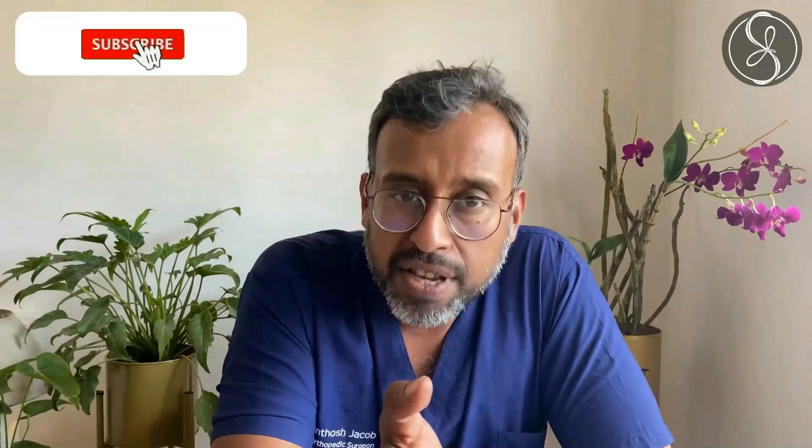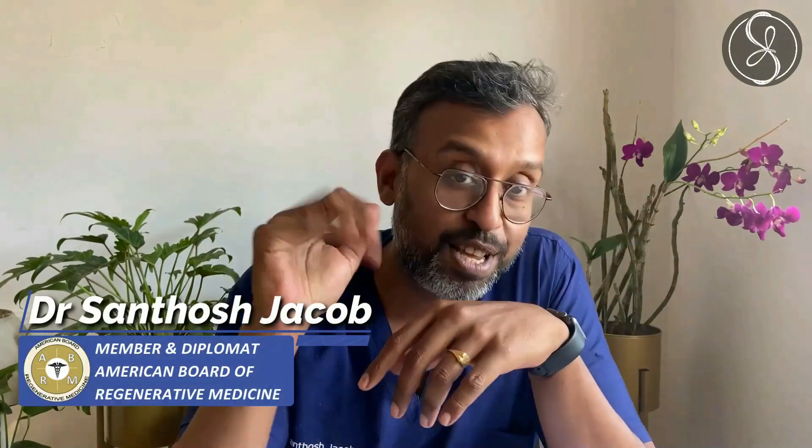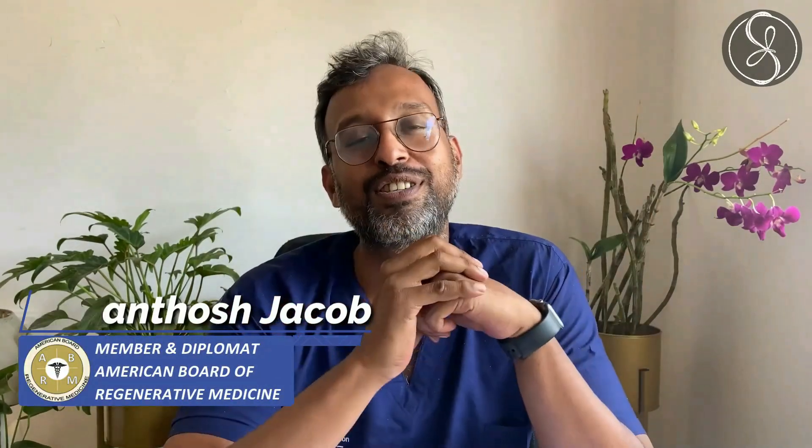That's it — you have the information, you know what to do if you're RT-PCR positive, and you also know how to help somebody who is RT-PCR positive. Share this information, press like if it was useful to you, and subscribe to my channel if you like the information I give. Signing off — Dr. Santosh Jacob.